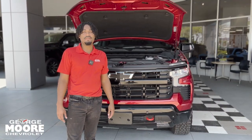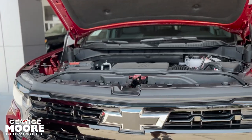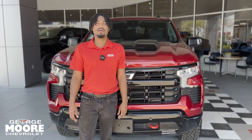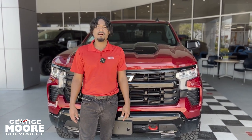Coming underneath the hood, you get a 5.3-liter V8 engine, so you're going to be averaging around 16 miles per gallon. Every new truck comes with a three-year, 36,000-mile bumper-to-bumper and a five-year, 60,000-mile powertrain warranty.